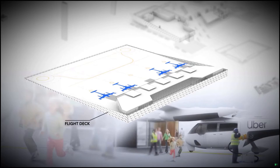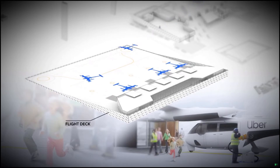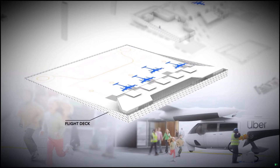The flight deck connects passengers with their Uber eVTOL. Operational efficiency is paramount as precise aircraft movements optimize approach and departure paths, while providing an efficient sequence for parking and recharging.